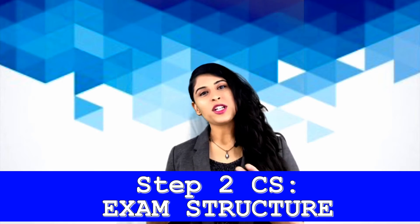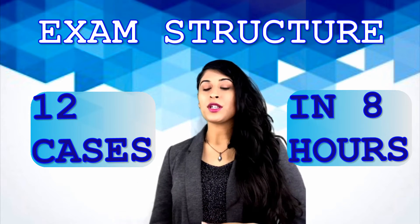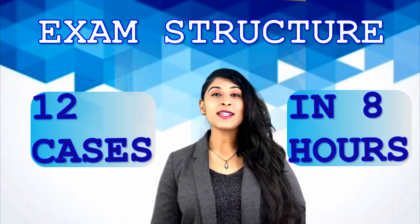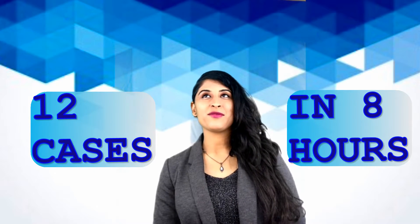The CS exam is broken up into 12 cases — and now there might be an image included in one of them. The CS exam is pretty long and you should be prepared for that. You'll probably have enough of an adrenaline rush to get you through, but always be prepared: the night before, eat well, sleep well, and be very fresh and awake for this exam.